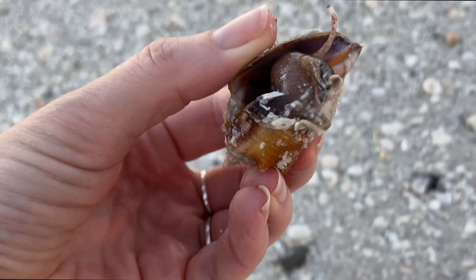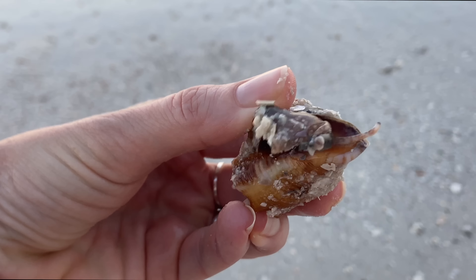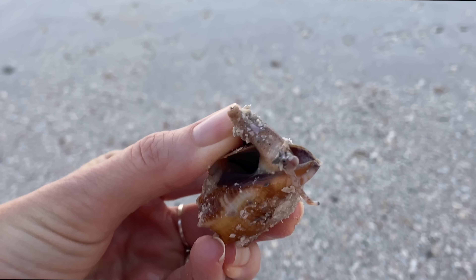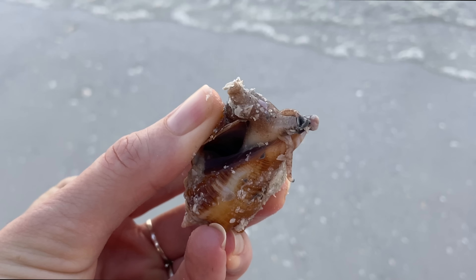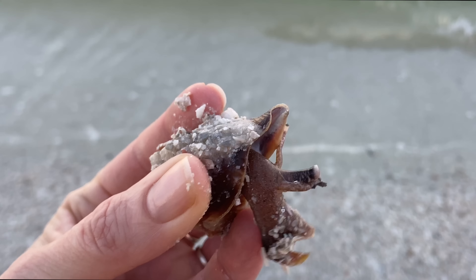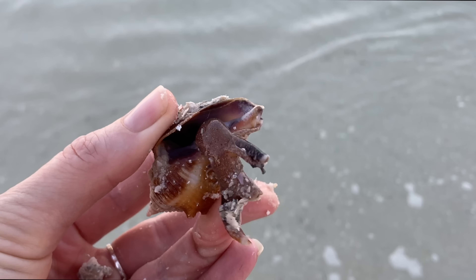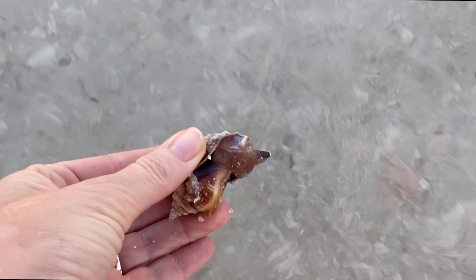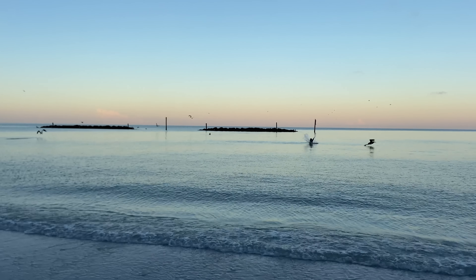I was so happy to see life and it was feisty. There is a trunk, two eye stalks, and then its body with that little semicircle-looking thing on the end of it — that is the operculum. I was absolutely thrilled to see this critter; I got it safely back in the water.